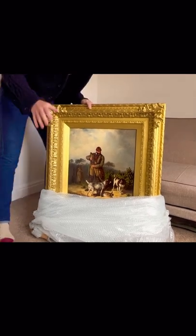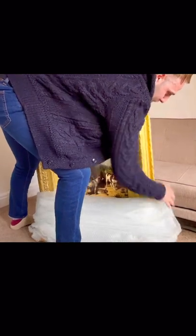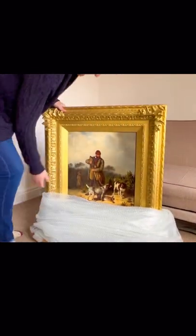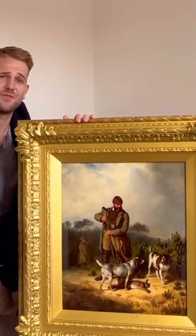Tom Keating once said — and I watched this on one of his programs when I was a younger man — he'd say you treat every painting as if it were a Rembrandt, regardless. And it really is something that stuck with me.